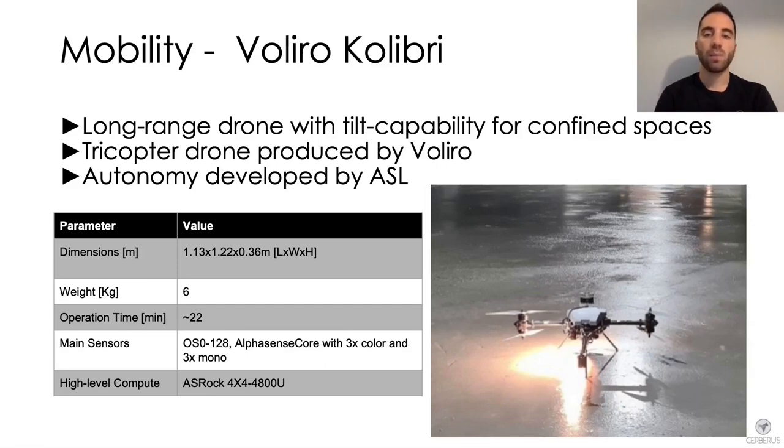The last flying platform is the Voliro Colibri drone — a tricopter produced by Voliro and customized by the Autonomous Systems Lab. Its tiltable rotor design makes the Colibri able to change pitch independently of its motion and hover at any given orientation. With considerable payload capacity and longer operation time compared to the other drones, it is specifically suited for long-term autonomy and vertical exploration tasks in confined spaces.